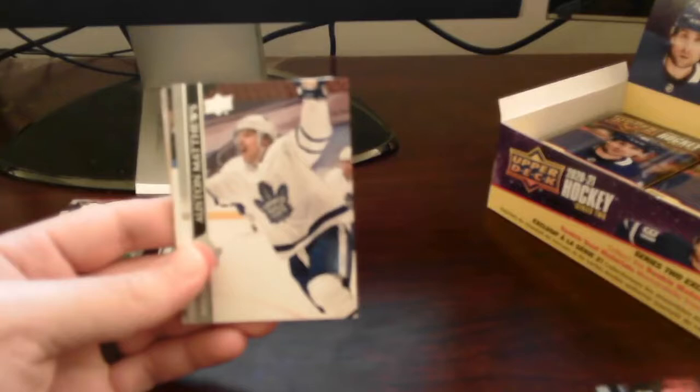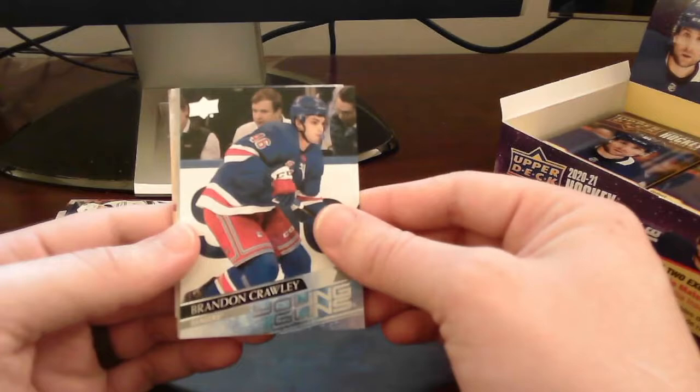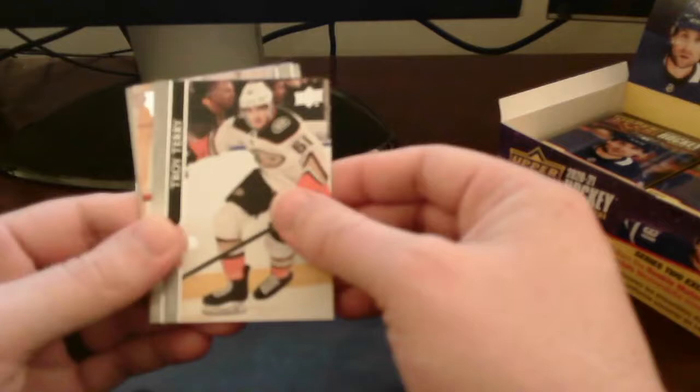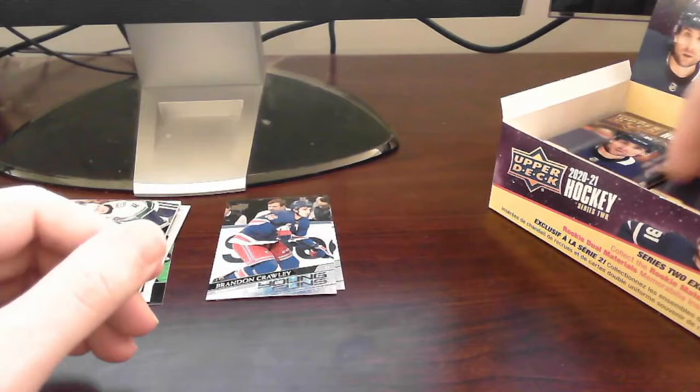Do we have another Young Gun? I think we do — that looks awfully familiar. Brandon Crawley out of the New York Rangers — our second Young Gun! We've seen him before in our last box. Very nice. I'll put that on top. That is our second Young Gun — another low-end one, but still our second. Hoping for a little bit better with the next four.